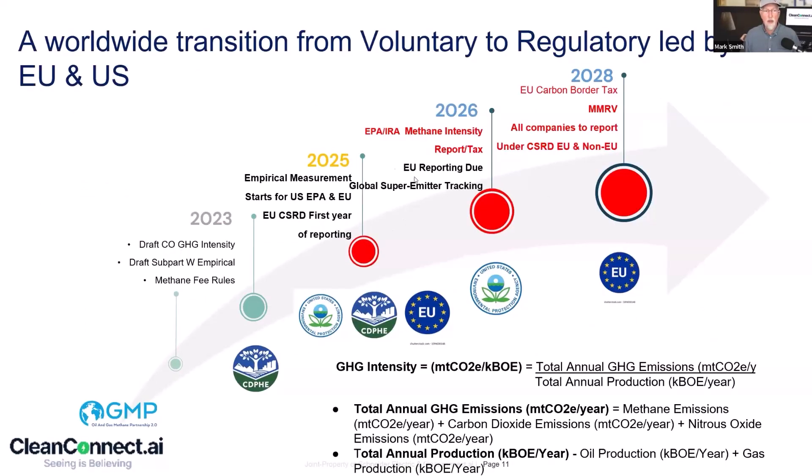This affects the worldwide picture as well. Even if you are in the LNG supply chain or a global business, there are EU regs and global regs that fit right into this timeline. The EU says you've got to start measuring in 2025 and so on.